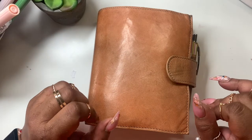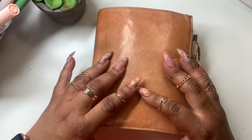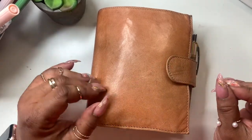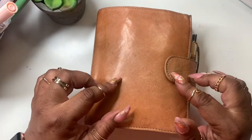Hey everyone and welcome to Norris Cove. Today I thought I'd do something a little different and show you kind of how I daily plan in my A6. So if that's something that you would be interested in, stay tuned.